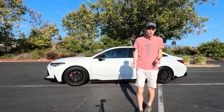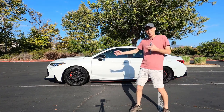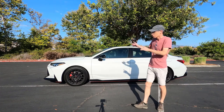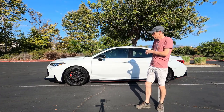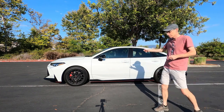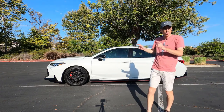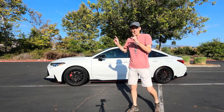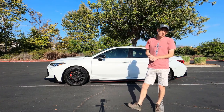I think the overall look is actually really good. I specifically like this particular color — there are actually only three colors you can buy. This one has the black roof with a sunroof, black wheels, black trim. I think it looks really pretty good. This one, including destination, comes to around $45,000. The only option on this car is the upgraded JBL sound system, which comes in at around $1,700.